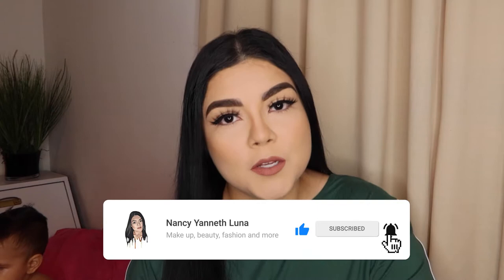Hi guys, welcome back to my channel. My name is Nancy, for those of you who do not know me. For those of you who are already part of this family, welcome back. Before we get started, don't forget to like, subscribe and hit the notification bell so that you will not miss a video of mine in the future.